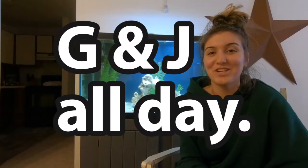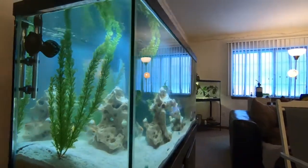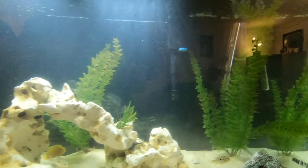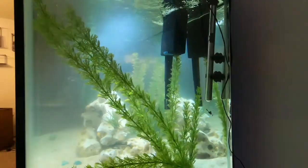Hi guys, welcome to G&J All Day. We're here today to talk to you guys about our 90-gallon fish tank. This is a very special episode because it is our first episode ever on YouTube on our channel. So we want to tell you guys a little bit about us before we begin.